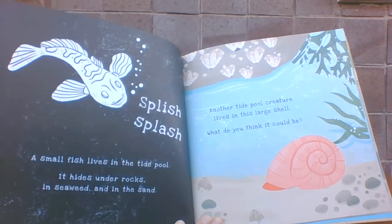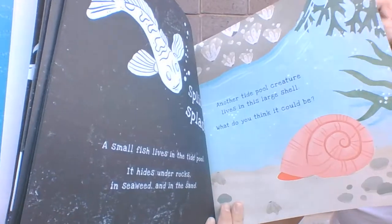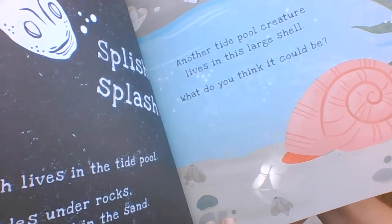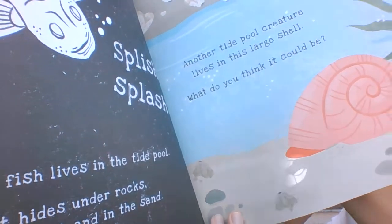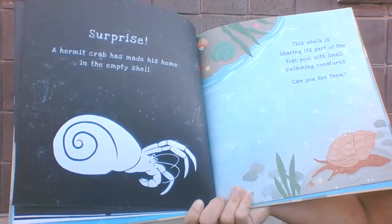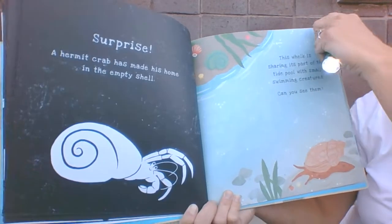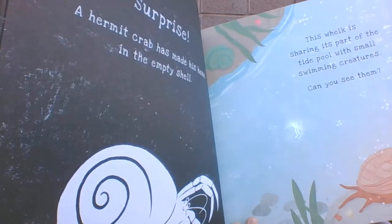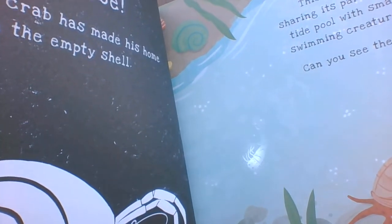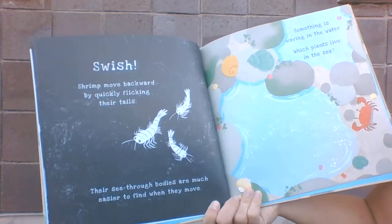Another tide pool creature lives in this large shell. What do you think it could be? There it is! Surprise! A hermit crab has made his home in this empty shell. This whelk is sharing part of the tide pool with small swimming creatures. Can you see them? Swish! Shrimp move backward by quickly flicking their tails.